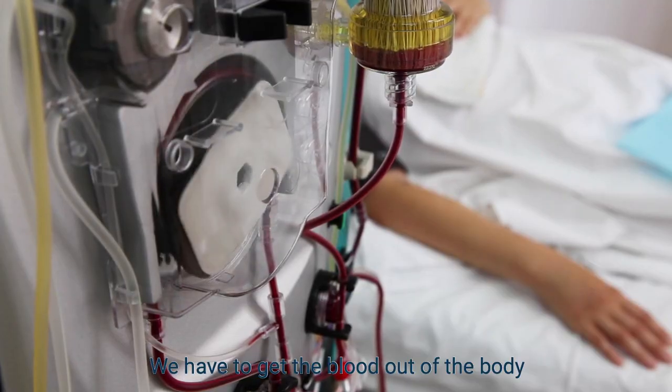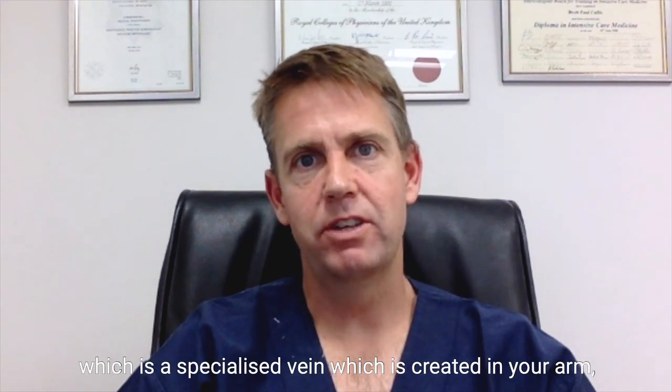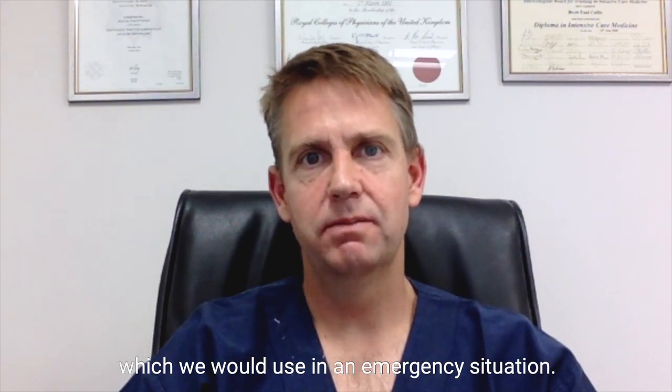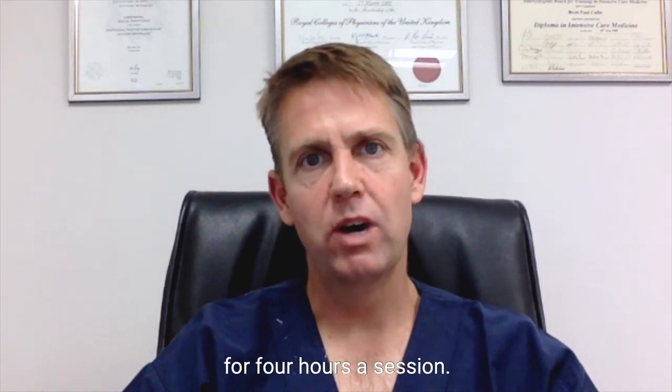We have to get the blood out of the body, and this is done through either a fistula — a specialized vein which is created in your arm — or through a tube into a vein in your neck, which we would use in an emergency situation. Your hemodialysis needs to be done about three times a week for four hours a session.